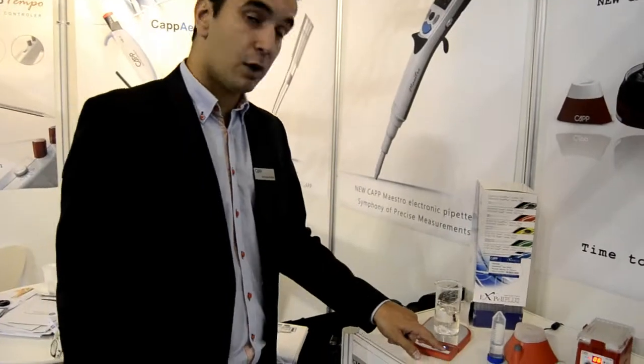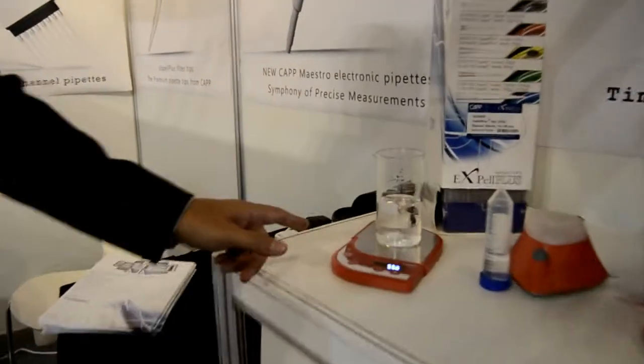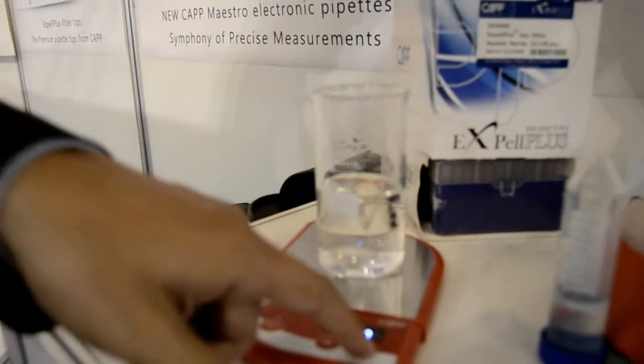Finally, our magnetic stirrer. It also has adjustable speed, a pulse function that will rotate 15 seconds in each side for improved mixing, and up to 1500RPM.